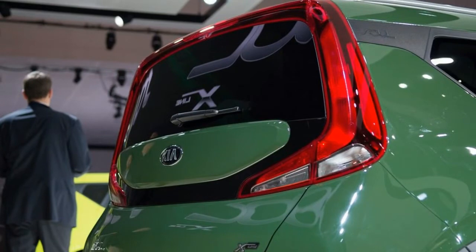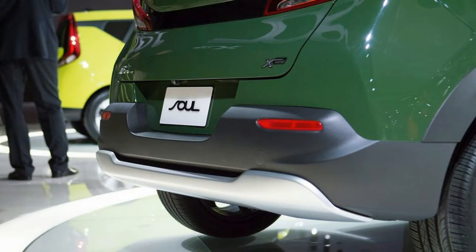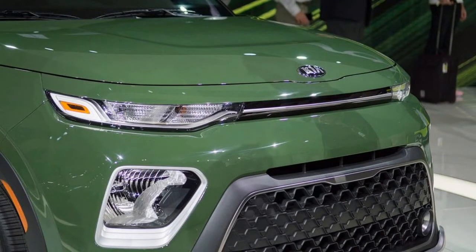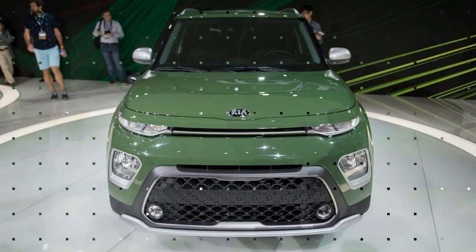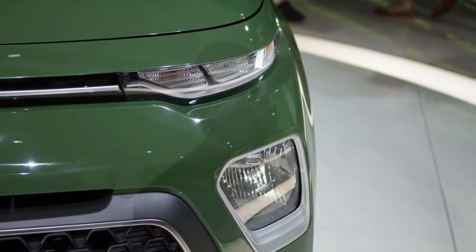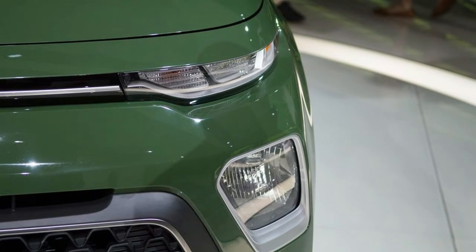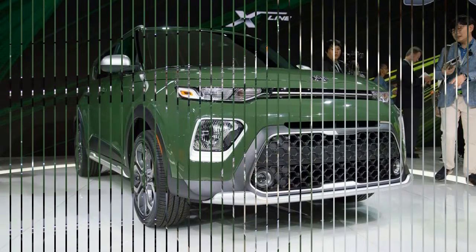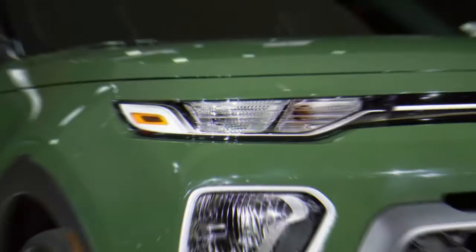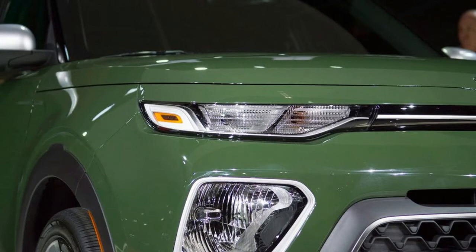The base LX is the only Soul trim accessible with that 6-speed manual gearbox. Most trim levels of this new generation will mate their 147 horsepower 2.0-litre 4-cylinder motors with a new Intelligent Variable Transmission — Kia's version of a continuously variable transmission — which guarantees smoother operation and improved efficiency over the old 6-speed automatic. Pricing for these IVT-equipped models goes between the $19,985 LX IVT and the more fully equipped EX IVT for $23,685.